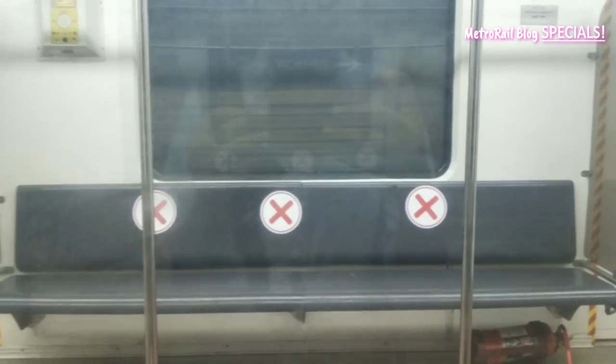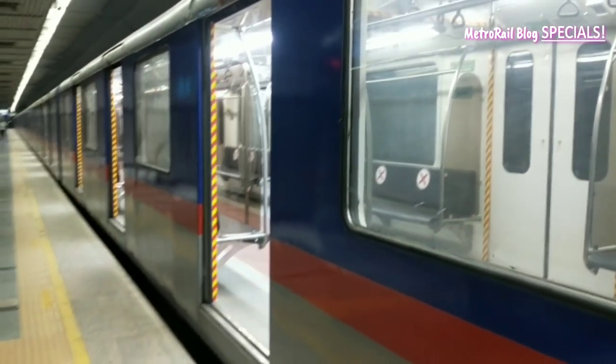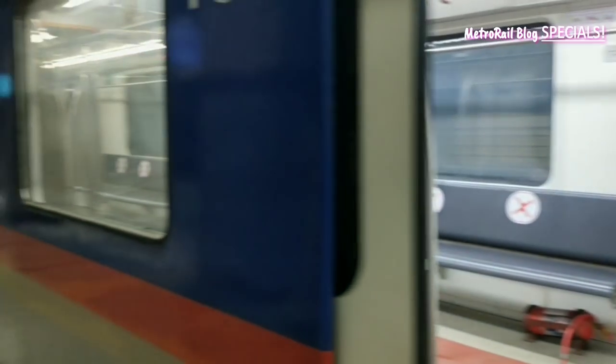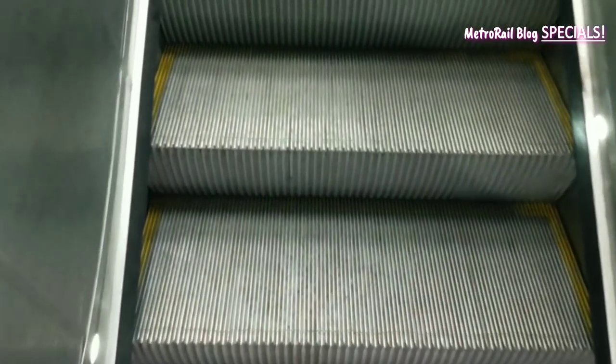So after you book your slot, you need to visit the station you want. Every metro station will have one entrance and one exit gate only. You will find the police at the entrance. Show them the e-pass you have and enter the metro station.